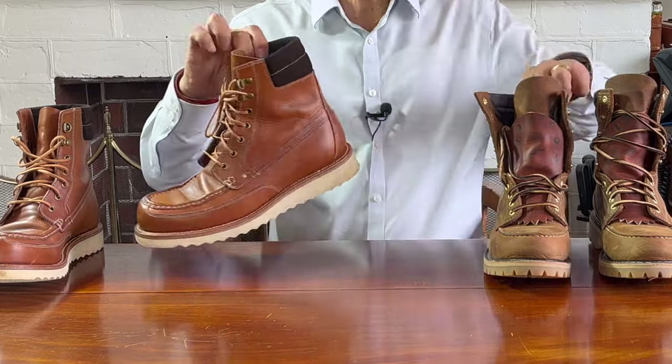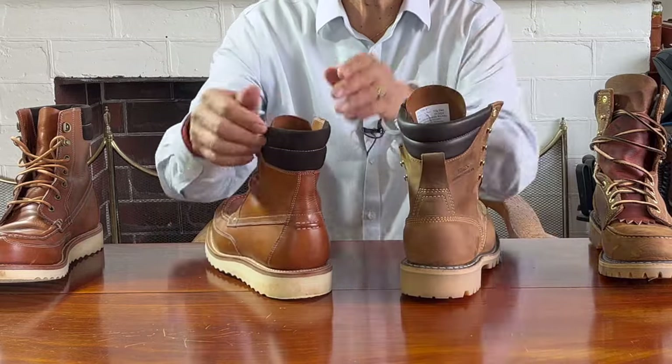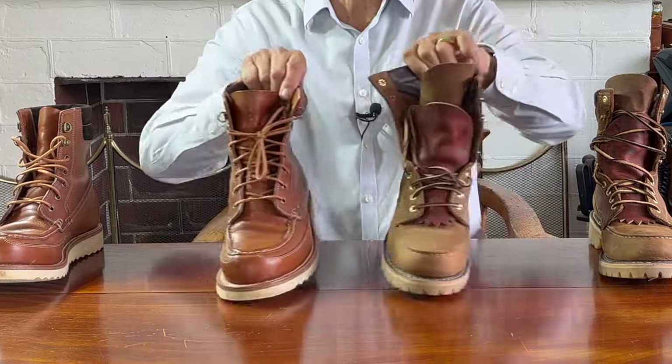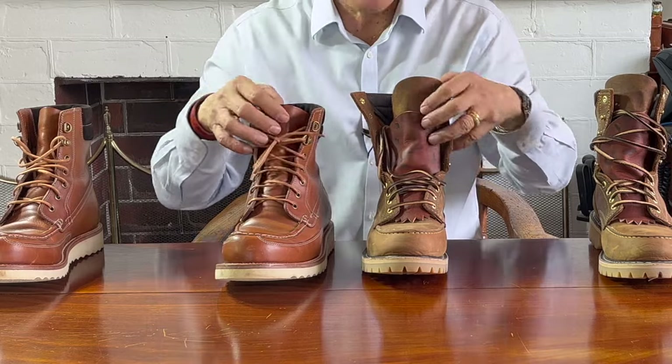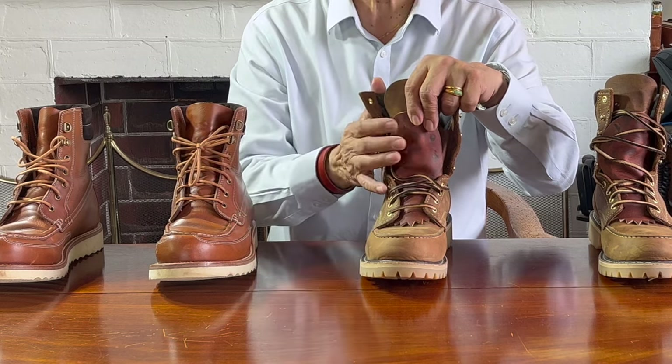Both have a lightly padded roll at the collar — the Fulton's in brown leather, while the field boot has a suede collar. Both have semi-gusseted tongues, which adds to the water-resistant capabilities. The kiltie on the Fulton doesn't come as standard and is from Dale's Leatherworks.